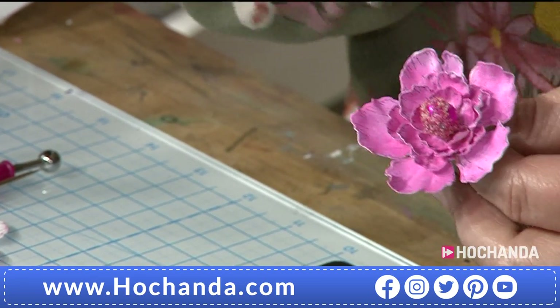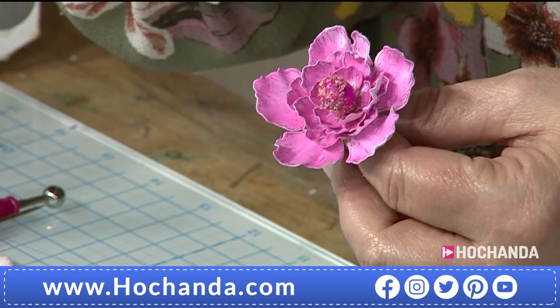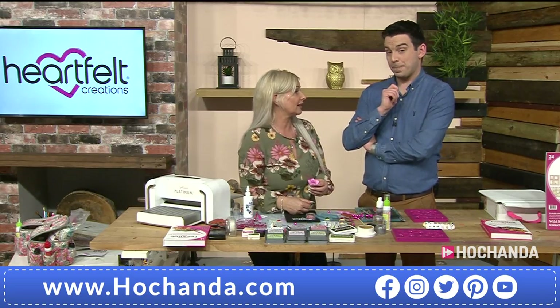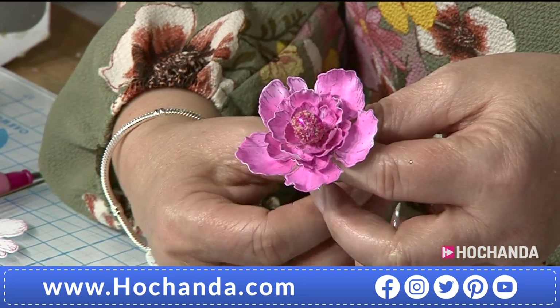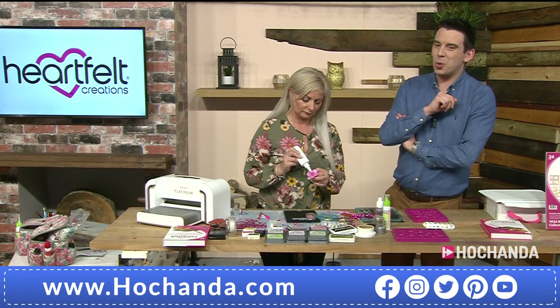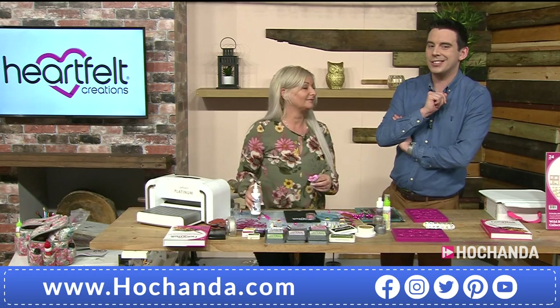Look at that — that is an easy, quick flower. You can make three-dimensional roses, rosebuds, poppies — there are so many different flowers you can create. You are absolutely loving this brand new bundle. Remember: flexible payments of £43.30 — £43.30 on flexi buy. If you're brand new and don't know what flexi buy is, listen to Leone.